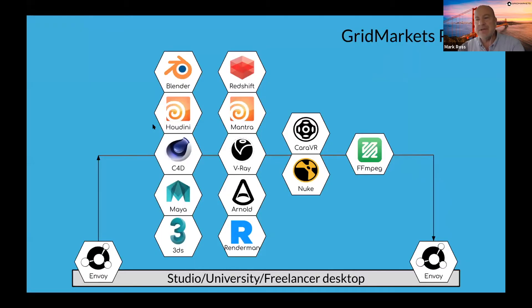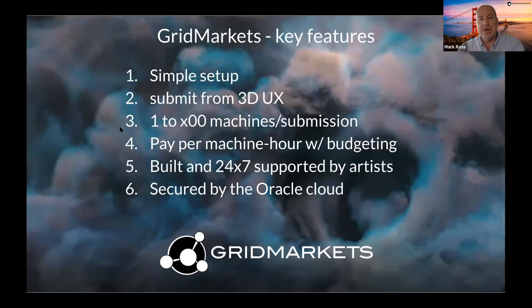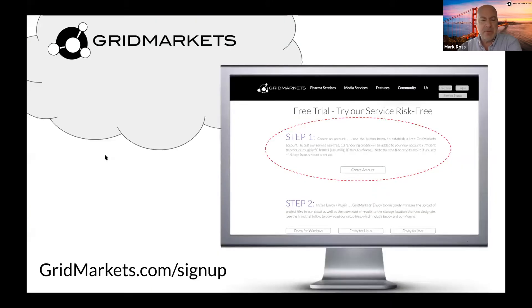Grid Markets is a cloud rendering service supporting all major renderers, including Houdini, as well as the major 3D packages. Key features include a simple setup that takes a few minutes with a download, and you can submit from your favorite 3D software with nothing new to learn. You can employ between one to a hundred machines or more depending on your urgency, with a pay-per-use model for budgeting. The platform is supported 24/7 by artists and is secured by the Oracle Cloud.